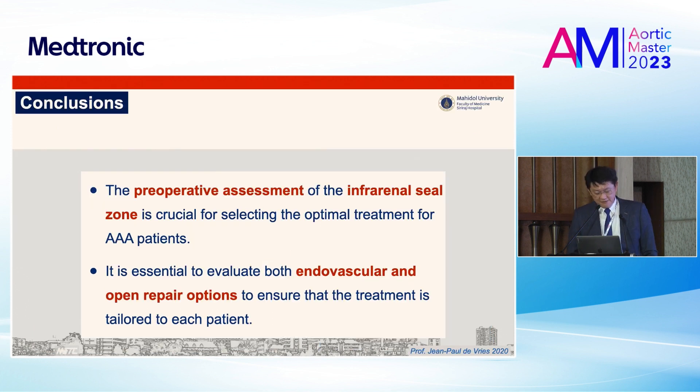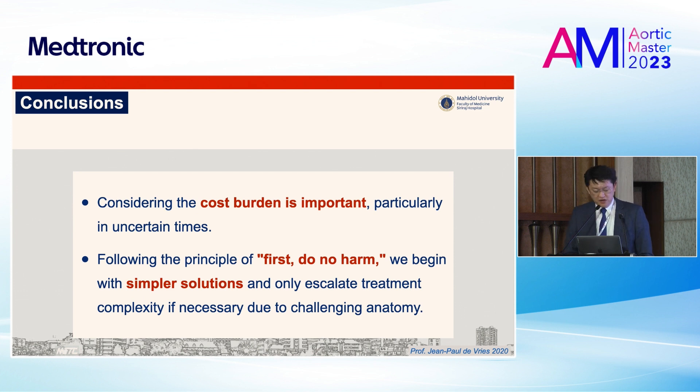Ladies and gentlemen, I would like to conclude: preoperative assessment of the infrarenal sealing zone — especially the neck — is crucial for selecting optimal treatment for AAA patients. It is essential to evaluate both endovascular and open repair options to ensure treatment is tailored to each patient. You also have to consider cost burden, particularly for the future. And last but not least, following the principle of 'first do no harm' — begin with simple solutions first and only escalate to complexity if necessary, when challenged by difficult anatomy.